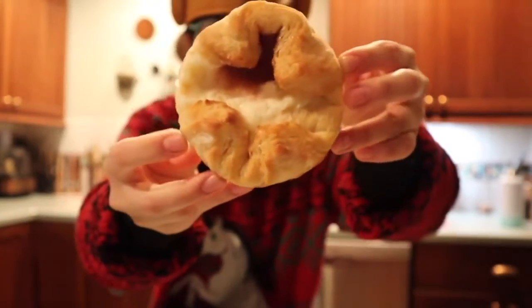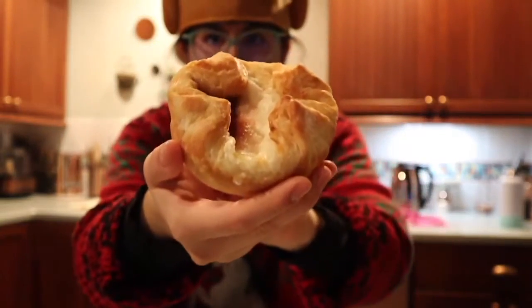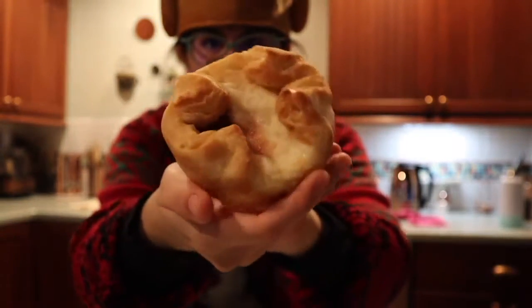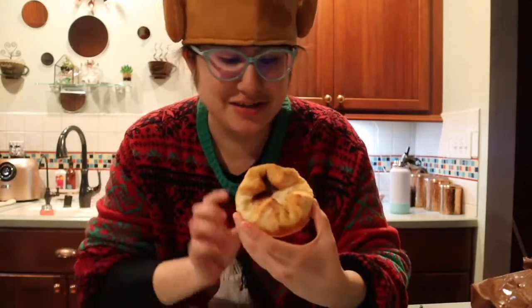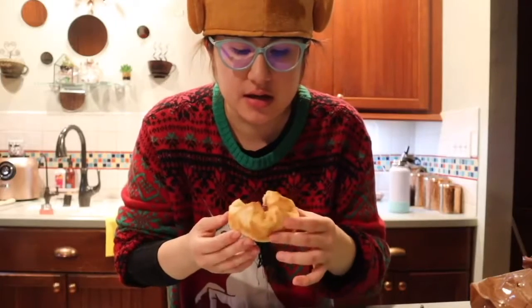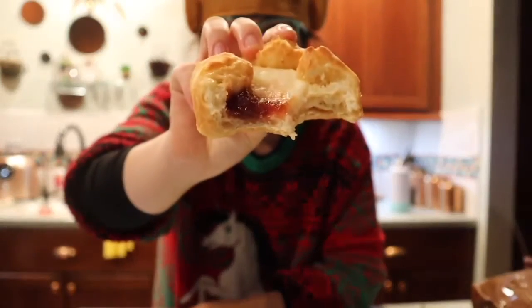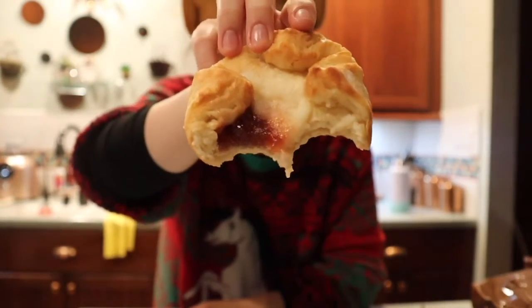Last but not least, we have the sugar plum danish, and I love cheese danishes. Cream cheese filling surrounded by a fluffy danish, topped with spice sugar plum spread — a dreamy combination of flavors that will inspire visions of this holiday delight long after your last bite. Let's see if it does. That does not have any business being that good. Five out of five.